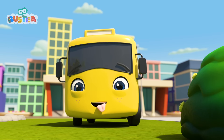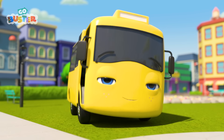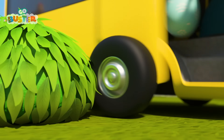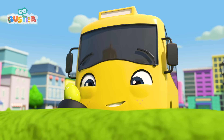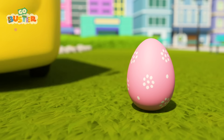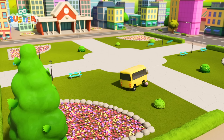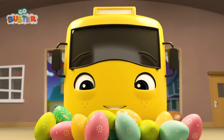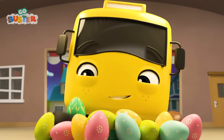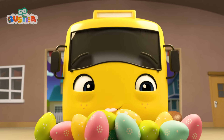It's Buster the Bus! I wonder what he's up to today! An Easter egg hunt! There's one Easter egg! Nice work, Buster! There's another — that's two! And three! Four! Five! So many! Whoa! That's a lot of Easter eggs, Buster! They look yummy! Buster loves chocolate eggs! Tasty!